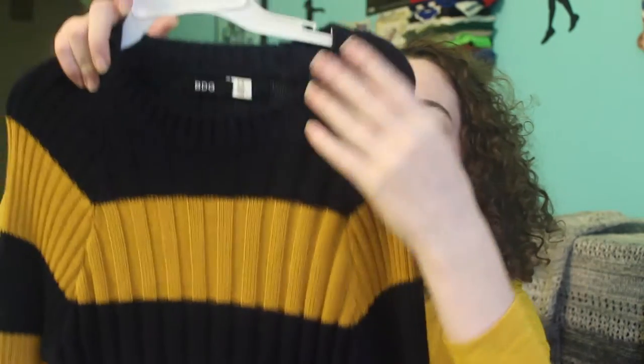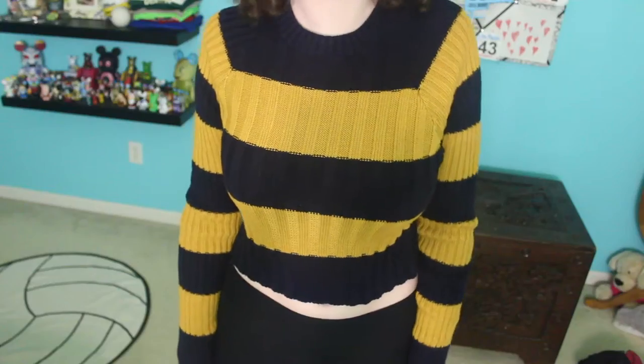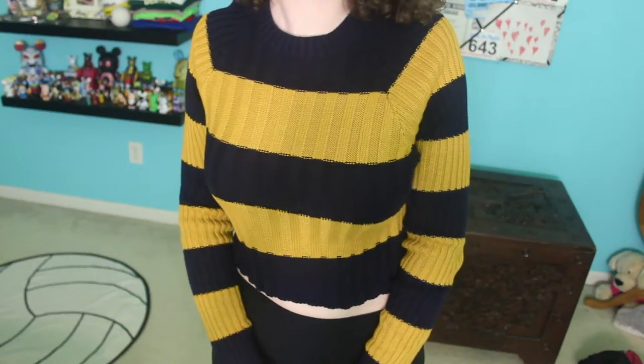Next I went to Urban Outfitters and I just found this sweater that I thought was really pretty. It is this navy blue and mustard yellow striped sweater — it's like the same color as my shirt kind of. It's also cropped so it looks really good with high-waisted jeans.